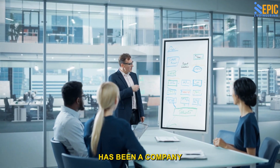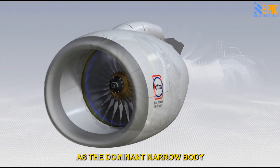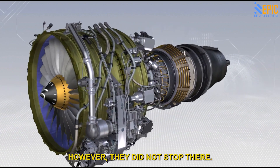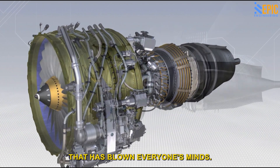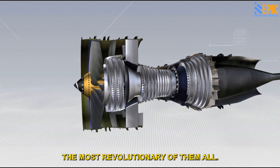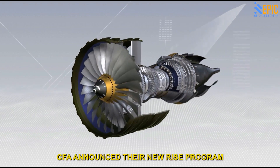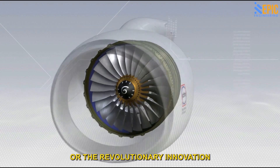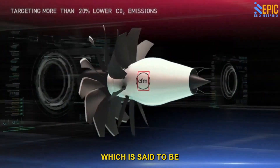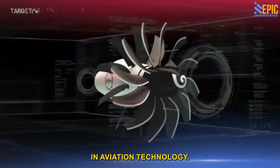CFM International has stood out with its CFM-56 engine, described as the dominant narrow-body engine. However, they did not stop there — they created another engine that has blown everyone's minds. In 2021, CFM announced their new RISE program, or Revolutionary Innovation for Sustainable Engines. The company is currently developing the open rotor engine, which is said to be a complete game-changer that will write a new chapter in aviation technology.